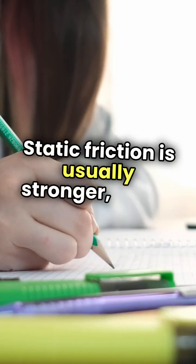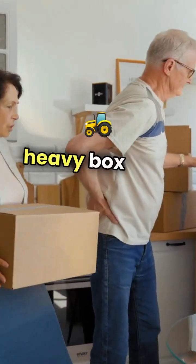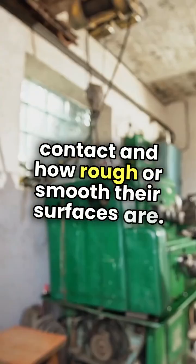Static friction is usually stronger, which is why it takes more effort to start moving a heavy box than to keep it sliding. The amount of friction depends on the materials in contact and how rough or smooth their surfaces are.